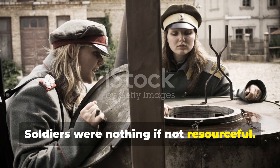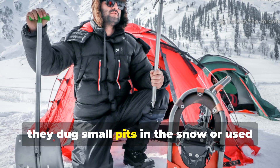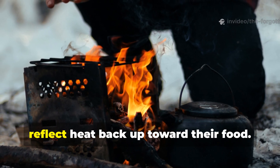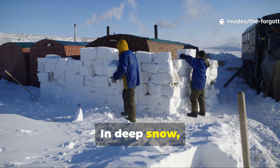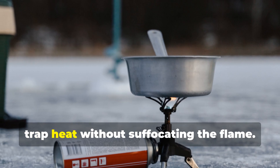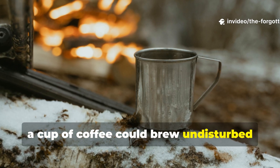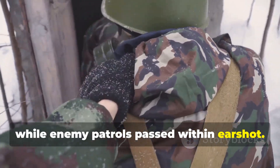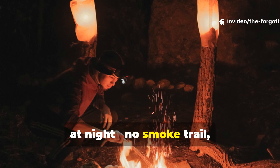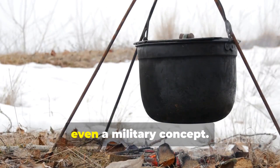Soldiers were nothing if not resourceful. They found ways to stretch every gram of fuel. To block the wind, they dug small pits in the snow or used their helmets as makeshift shields. Some wrapped tinfoil around the base to reflect heat back up toward their food. In deep snow, they'd build small chambers — snow ovens, really — burying the stove just enough to trap heat without suffocating the flame. Inside these frozen fortresses, a cup of coffee could brew undisturbed while enemy patrols passed within earshot. The Esbit flame was practically invisible at night: no smoke trail, no flicker of orange to betray a soldier's position. It was stealth cooking before stealth was even a military concept.